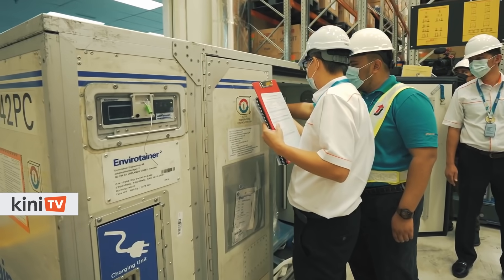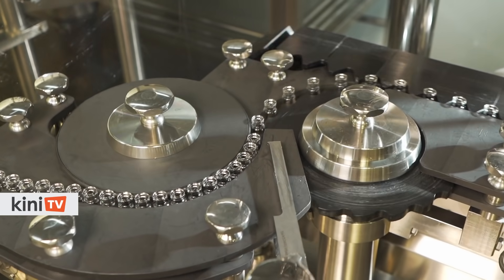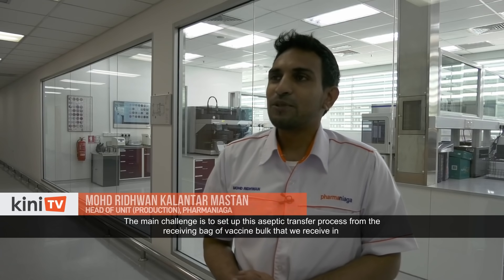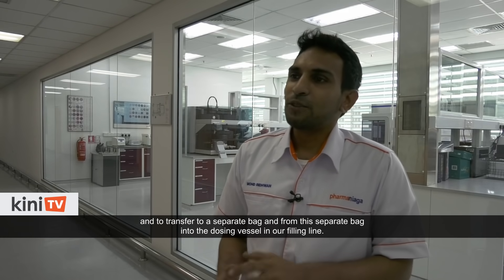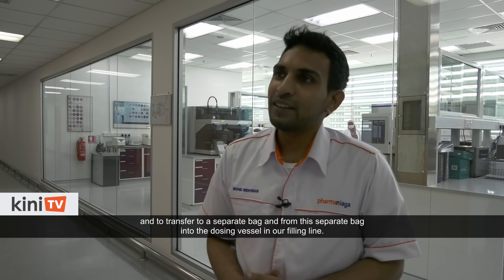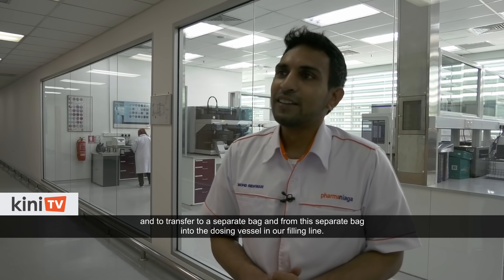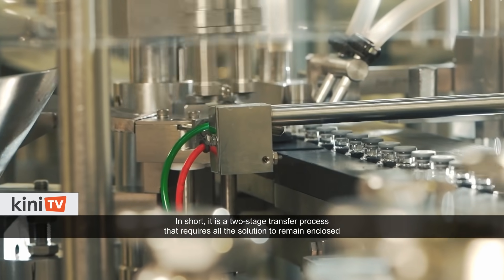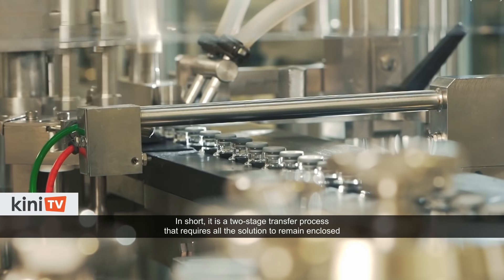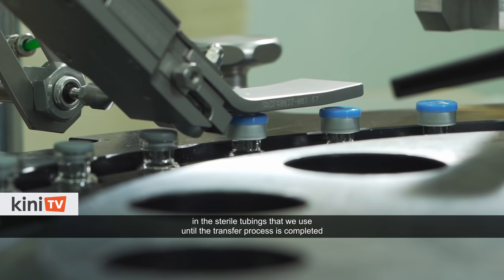Ridwan explained that the vaccine in bulk has to be stored in an envirotainer with a temperature of 2 to 8 degrees Celsius before they are transferred for bottling. The main challenge is to set up this aseptic transfer process from the receiving bag of vaccine bulk, to transfer to a separate bag, and from this separate bag into the dosing vessel in the filling line. It is a two-stage transfer process that requires all the solution to remain enclosed in the sterile tubings until the transfer process is completed.